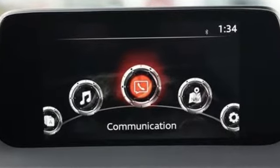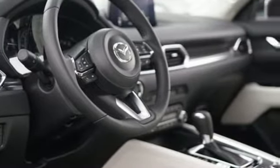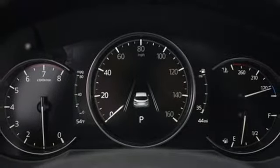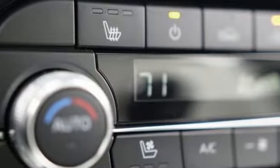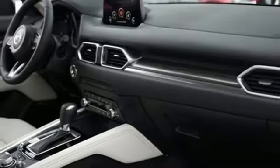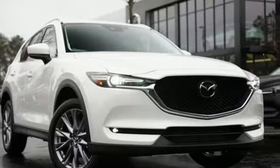Inline 4-cylinder engine, front heated leather sport seats, integrated navigation system with voice activation, auto-dimming rearview mirror, dual-zone climate control, power-heated mirrors, streaming audio, express open sliding and tilting sunroof, doors and push-button start proximity key, and automatic transmission.